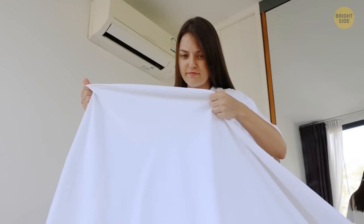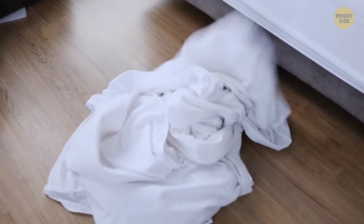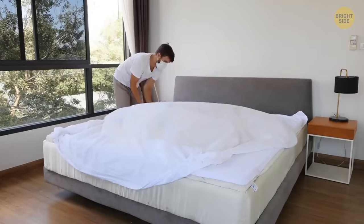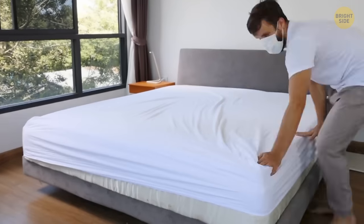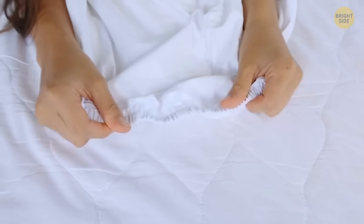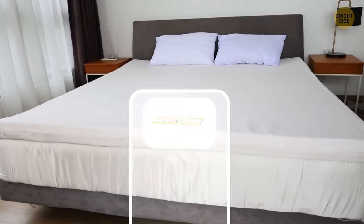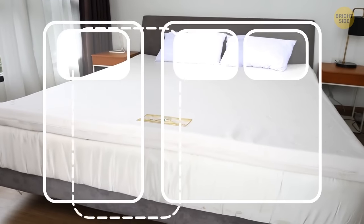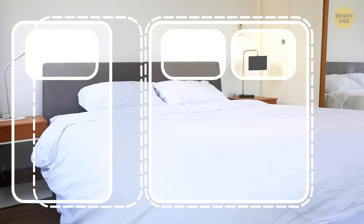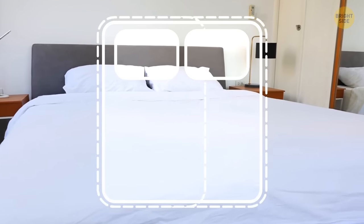Ever wondered why hotels never use fitted sheets? They might be convenient, but they're impractical for hotel use. The sheets are changed much more often than you do it at home, and the elastic becomes worn out all too soon. Besides, it's a nightmare to store fitted sheets — they have to be of two different sizes, one for either type of bed. It's just easier to take two universal flat sheets per double bed and get on with it.